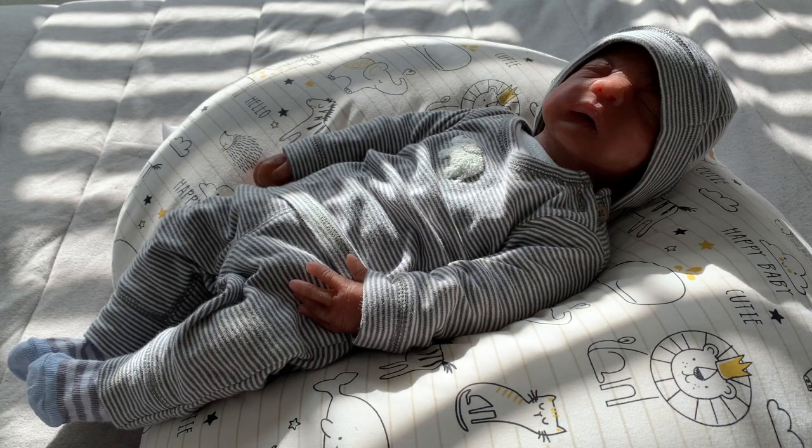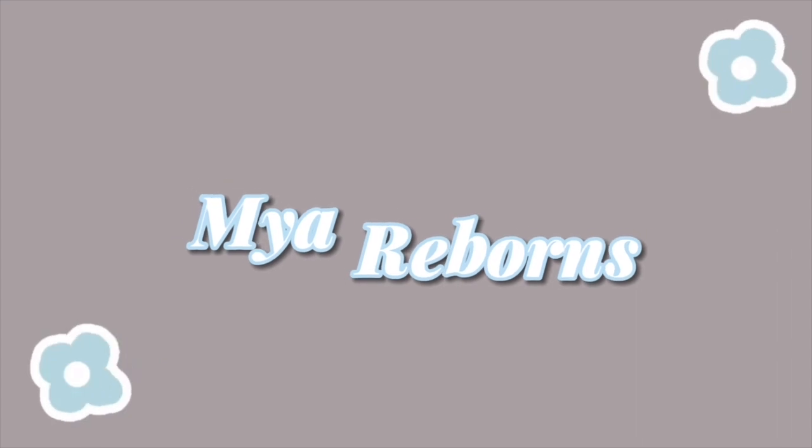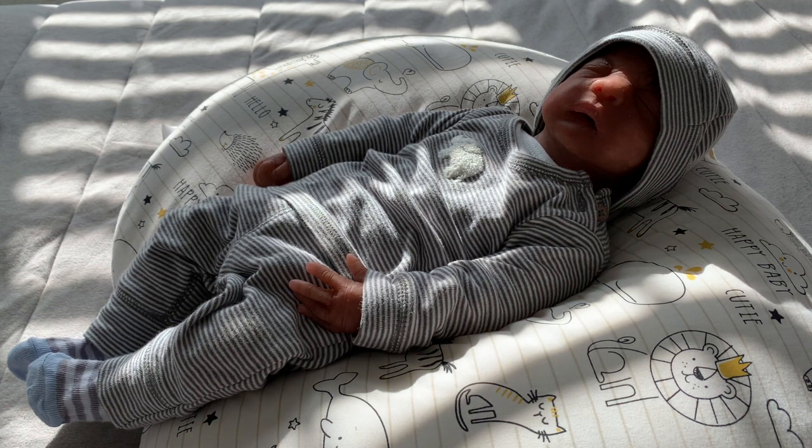Hey guys, it's me, Maureen Bones, and I am back with another video. Today is Friday, April 14th, and it's currently 4:58 PM, and I have baby 7 here for you all.